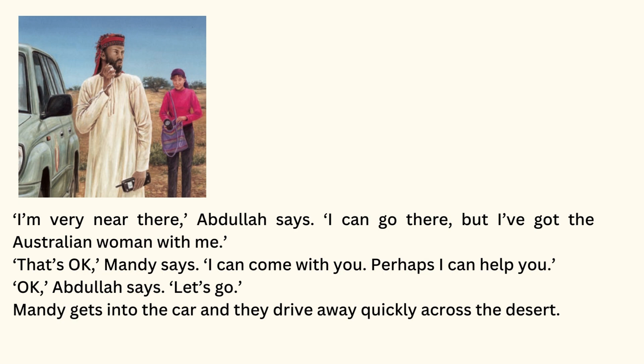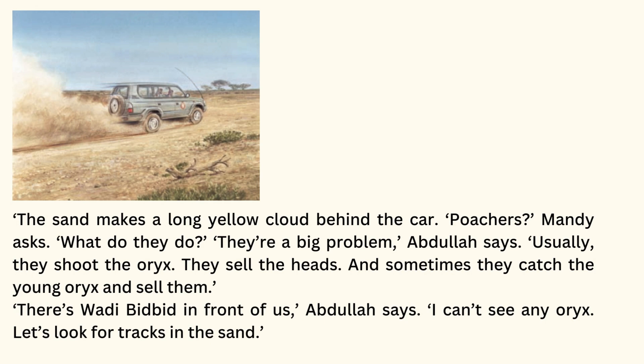Mandy gets into the car, and they drive away quickly across the desert. The sand makes a long yellow cloud behind the car. Poachers, Mandy asks. What do they do? They're a big problem, Abdullah says. Usually, they shoot the oryx. They sell the heads. And sometimes, they catch the young oryx and sell them. There's Wadi Bidbid, in front of us, Abdullah says. I can't see any oryx. Let's look for tracks in the sand.